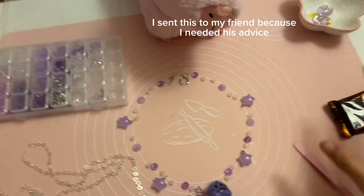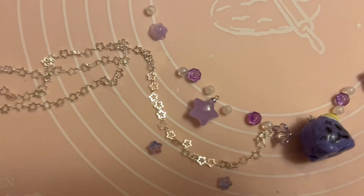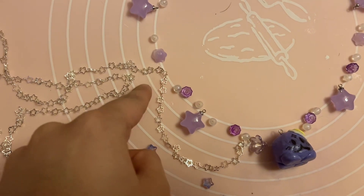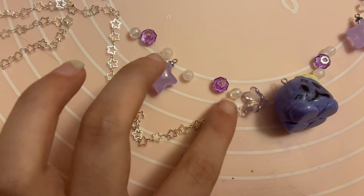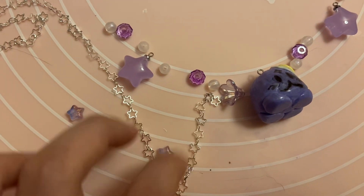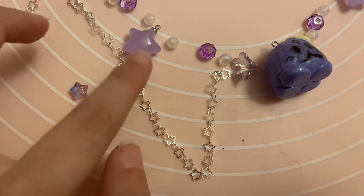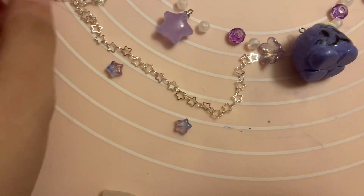Right now I'm quickly planning which beads I want and where. My dilemma is: should I make this a loop necklace with the charm attached and little stars hanging off, or have it fall down with the charm hanging at the end? I'm leaning toward the loop but I'm not sure.